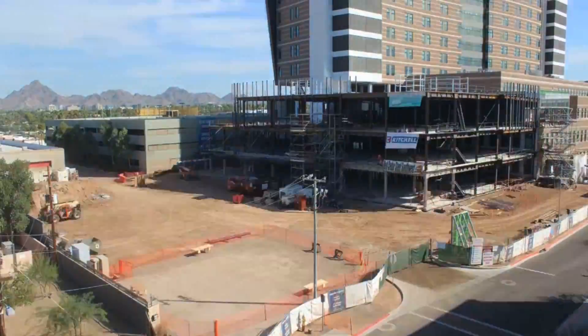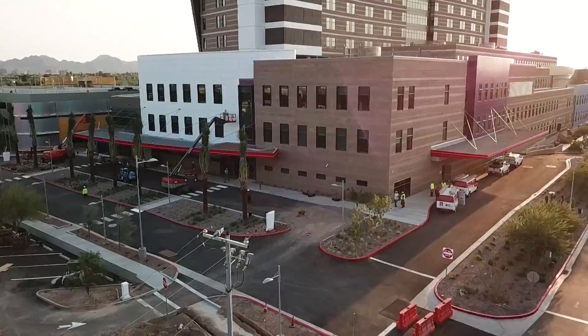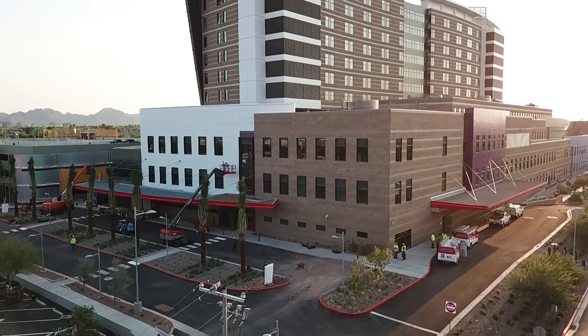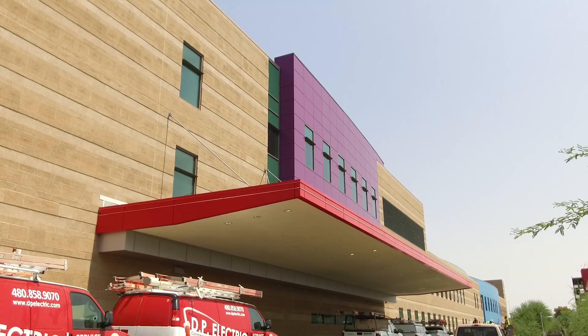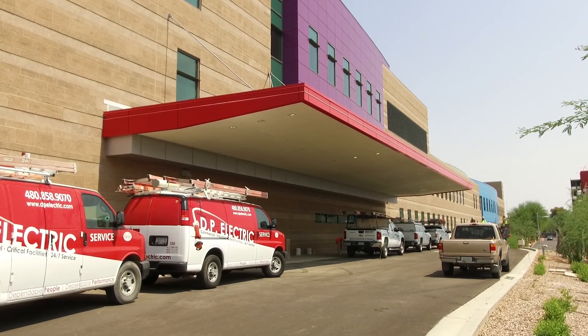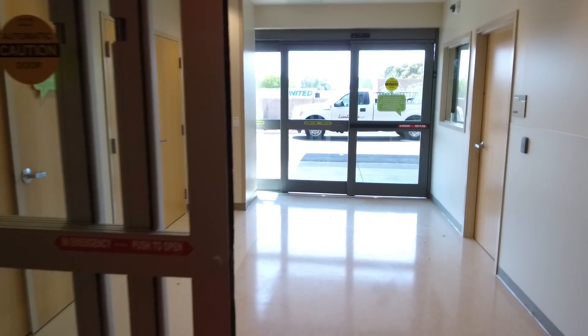The level one trauma center at Phoenix Children's Hospital has been very lucky that we've had the support of our EMS community from the very beginning. In the new emergency department, they actually physically moved a road so that we could build a ramp that can hold six ambulances simultaneously, with their own separate entrance right next to the trauma base.